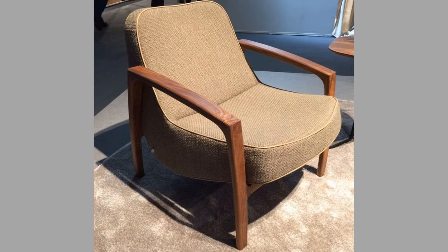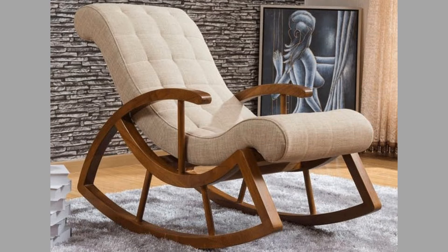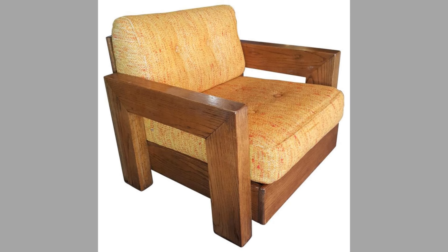Why we need lounge chairs. One: promoting relaxation. In our busy lives, finding time to unwind is essential. Lounge chairs create a dedicated space for relaxation, encouraging us to take a break from our hectic schedules. Whether it's curling up with a good book, enjoying a cup of tea, or simply taking a moment to breathe, a lounge chair can make all the difference.